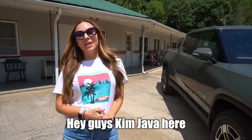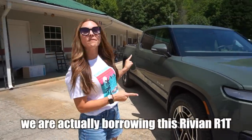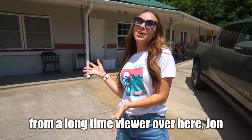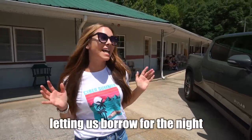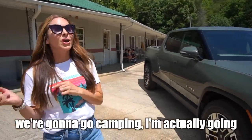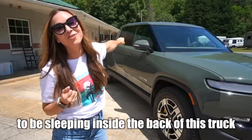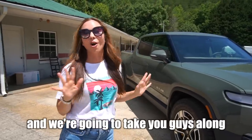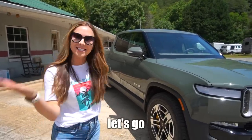Hey guys, Kim Java here. We have a fun weekend lined up for you. We are actually borrowing this Rivian R1T from a long-time viewer, John. This is his brand new Rivian R1T that he's letting us borrow for the night. We're going to go camping — I'm actually going to be sleeping inside the back of this truck — and we're going to show you everything this R1T has to offer.